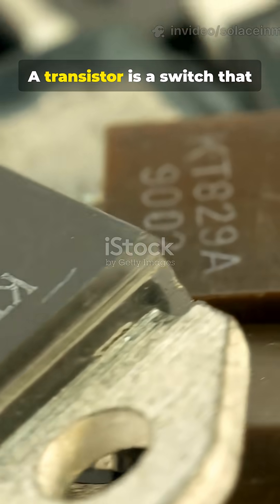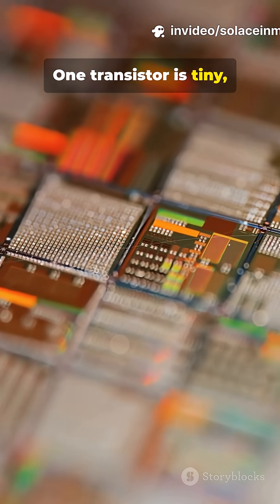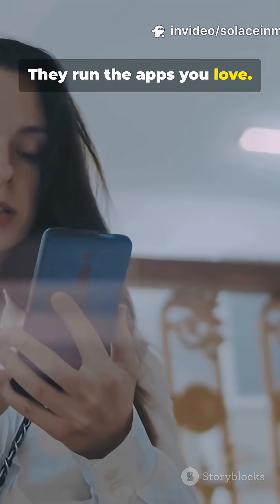A transistor is a switch that turns current on and off. One transistor is tiny, but pack billions together — they compute, they store data, they run the apps you love.